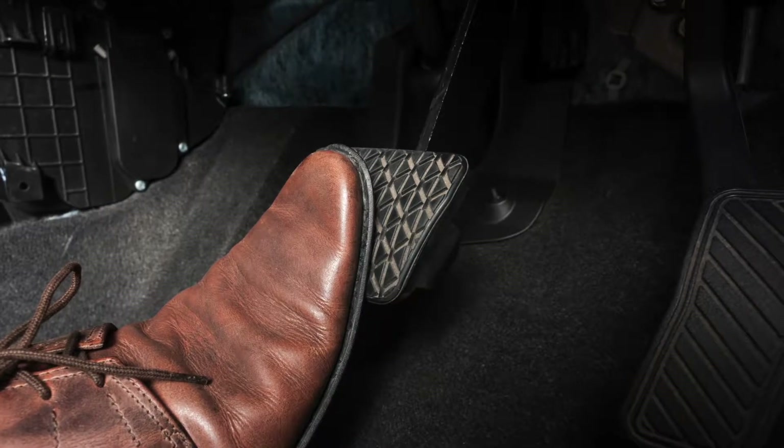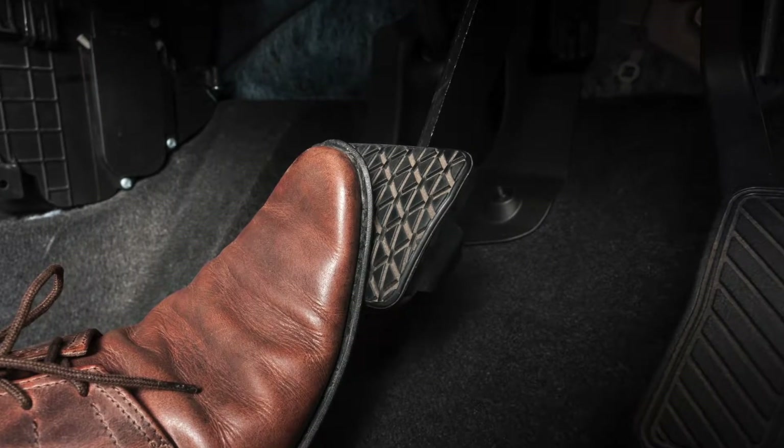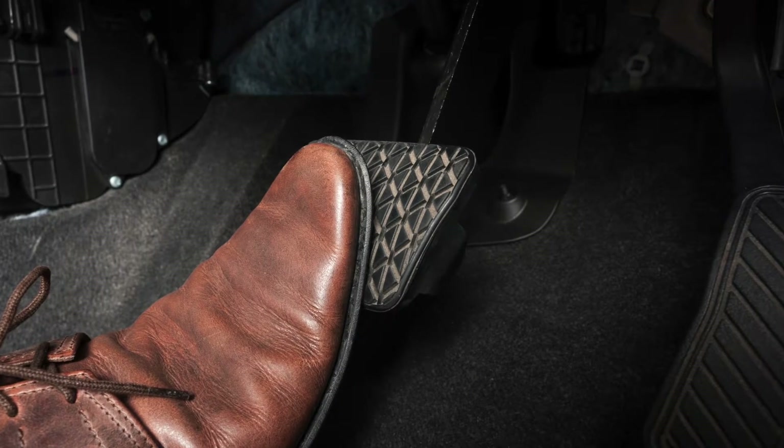You know how important your brakes are, but do you know how they work? Brake pads are one of the most important components of a braking system, since they're the part that actually brings your car to a stop.